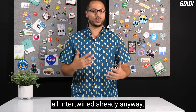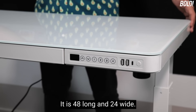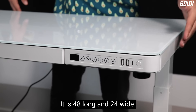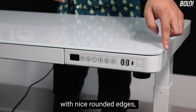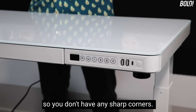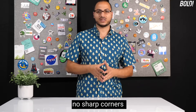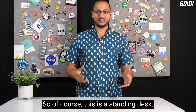This desk is 48 inches long and 24 inches wide. It has a tempered glass tabletop with nice rounded edges, so you don't have any sharp corners — especially important with glass.